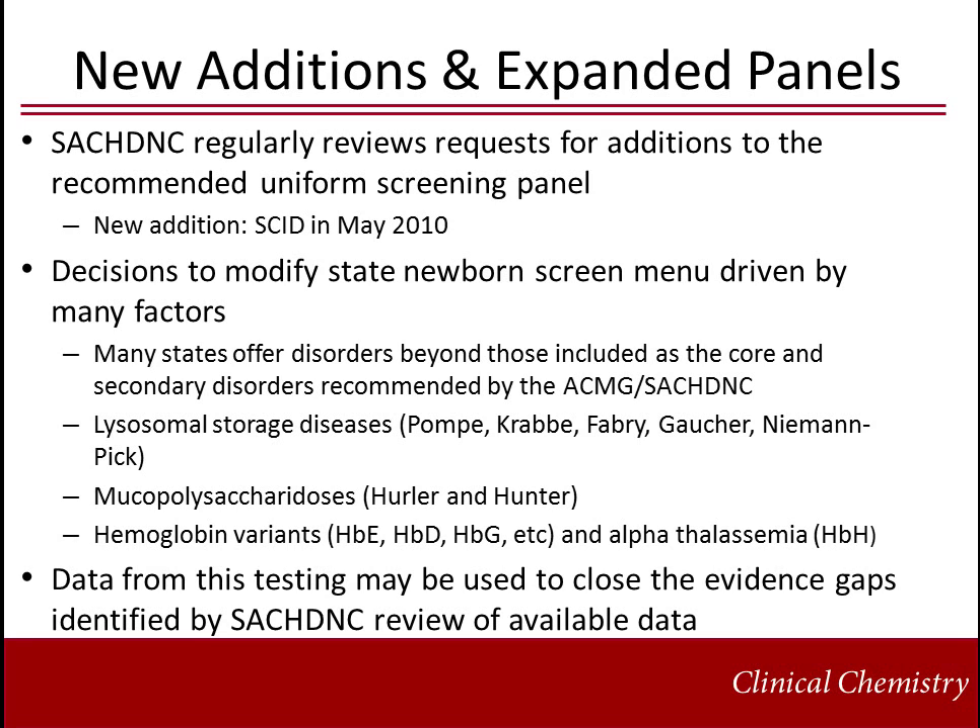The SACHDNC regularly reviews requests for tests to be included on the recommended uniform screening panel and considers each test based on established criteria. One of the most recent additions is severe combined immunodeficiency, SCID. Very few states have adopted this new recommendation, as programs must be established and state law must be proposed and passed to modify newborn screening menus. Decisions at the state level to include disorders are driven by a variety of factors; therefore, many states offer testing that extends beyond the uniform panel recommended by SACHDNC. Among those disorders are rare metabolic disorders, lysosomal storage diseases, mucopolysaccharidoses, hemoglobin variants, and alpha-thalassemia.